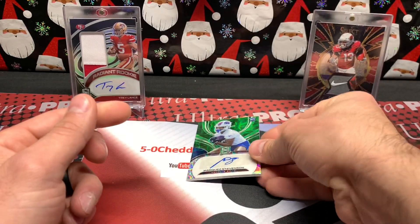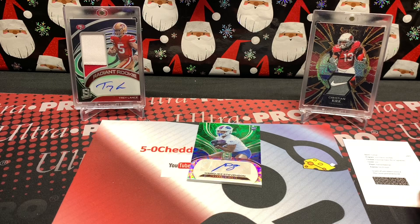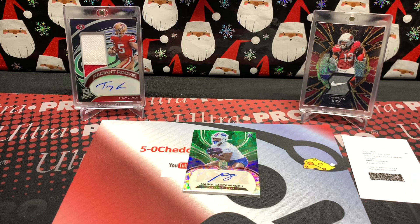That's going to do it — nothing really crazy, it was an okay break. Certified probably treated us the best price-wise with the value we got out of it. That's kind of what happens when you go with fewer packs and some big boys — either you hit big or you don't. That's the name of the game. Thank y'all for watching, Merry Christmas to everybody. There is a new release — Illusions comes out on the 24th, so I should have one more video before Christmas. Merry Christmas to everybody, thank you very much for watching. I'll be back with another video soon and as always, Cheddar Bob saying take it cheesy.